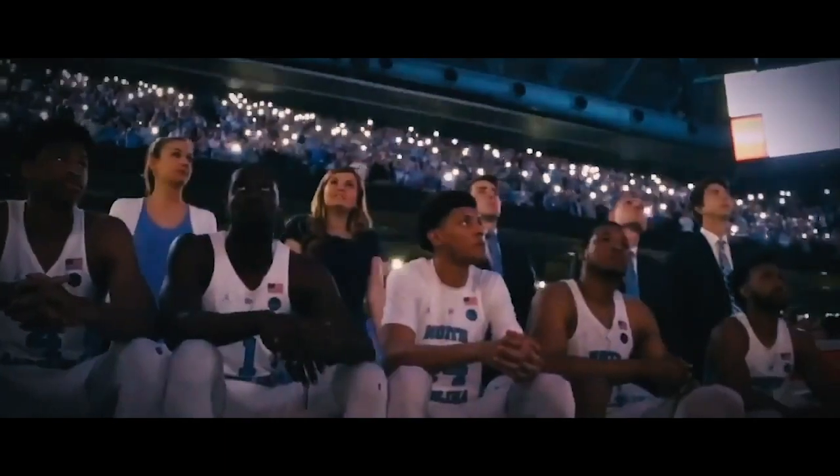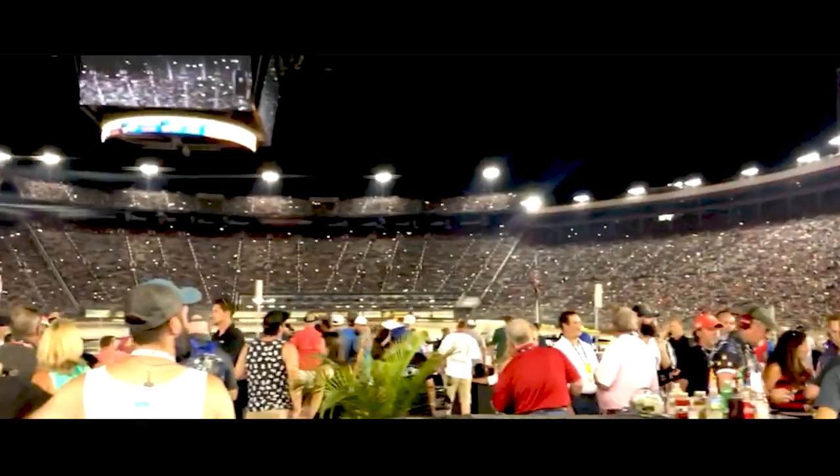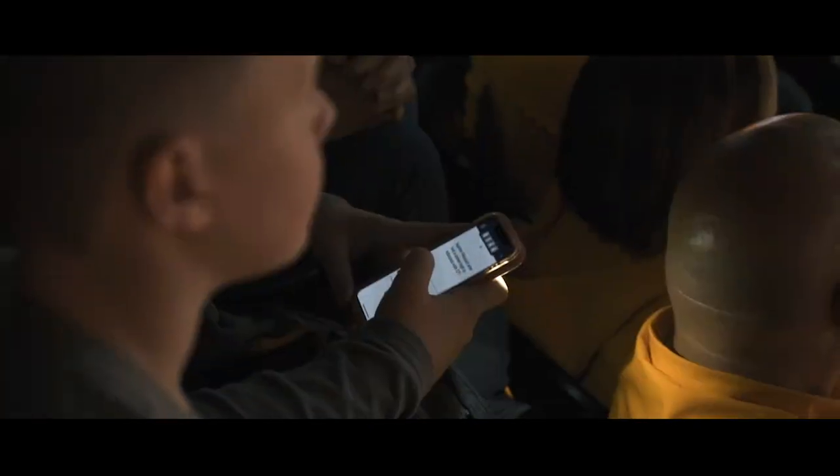Crowdsourced light shows are the fastest growing fan engagement phenomenon in collegiate and professional athletics. The light show technology we created for Division I programs like Alabama, UNC, and Purdue, and the NBA, NHL, and NASCAR is now available to you. With our new QLive portal,